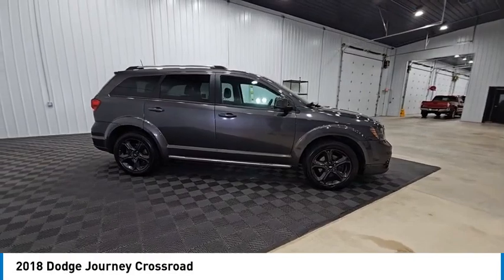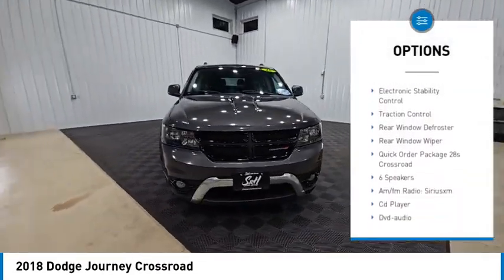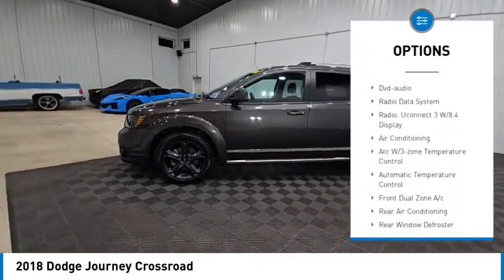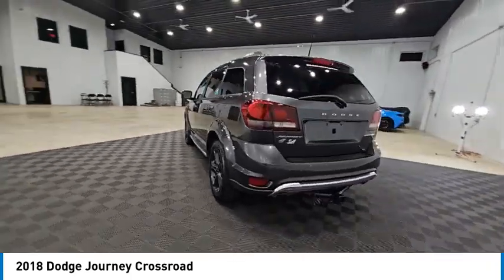Here are some of this vehicle's great options: alloy wheels, brake assist, remote keyless entry, fog lights, speed control, four-wheel disc brakes, electronic stability control, traction control, rear window defroster, rear window wiper.